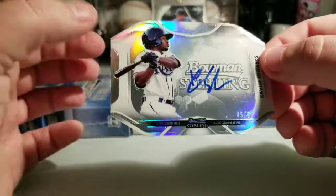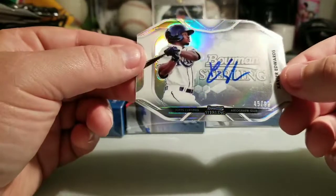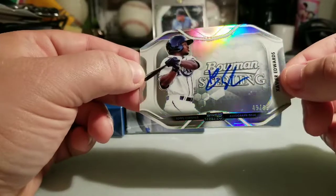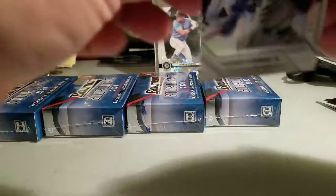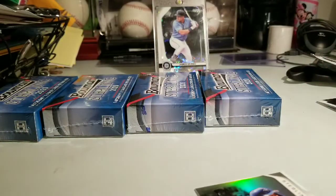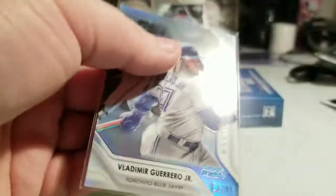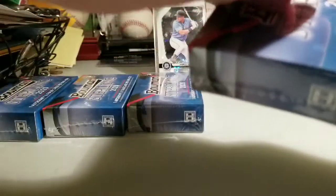Xavier Edwards is a top prospect for the Rays — well, originally drafted by the Padres — but the shortstop position is pretty much occupied with Fernando Tatis there. Sweet, very cool-looking card. He's going to be in the top 100 sooner than later. So there we go — that's my first two numbered cards. On to box number two.